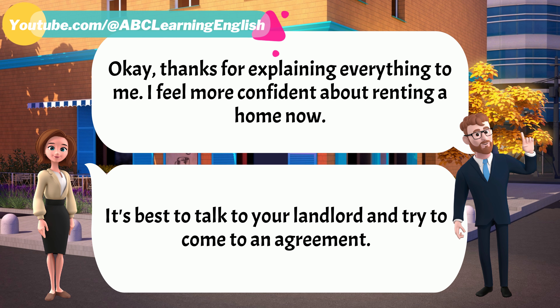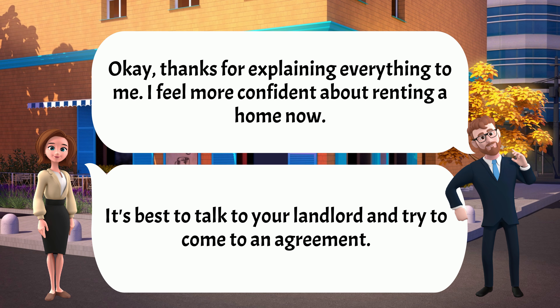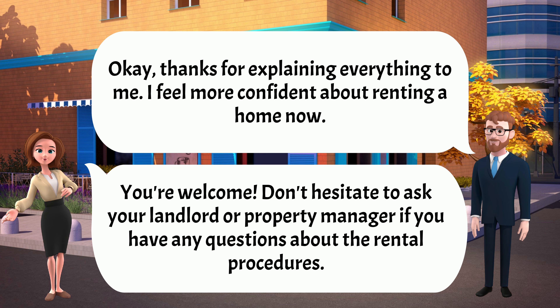Thanks for explaining everything to me. I feel more confident about renting a home now. You're welcome. Don't hesitate to ask your landlord or property manager if you have any questions about the rental procedures.